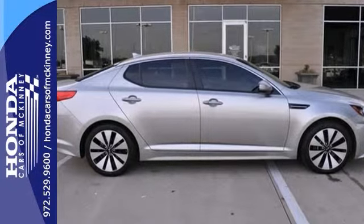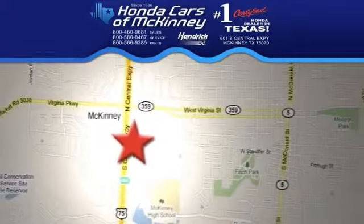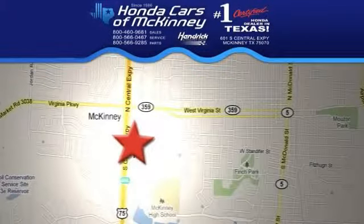Just stop in and see it today. We're conveniently located on Highway 75 northbound exit 40A in McKinney.